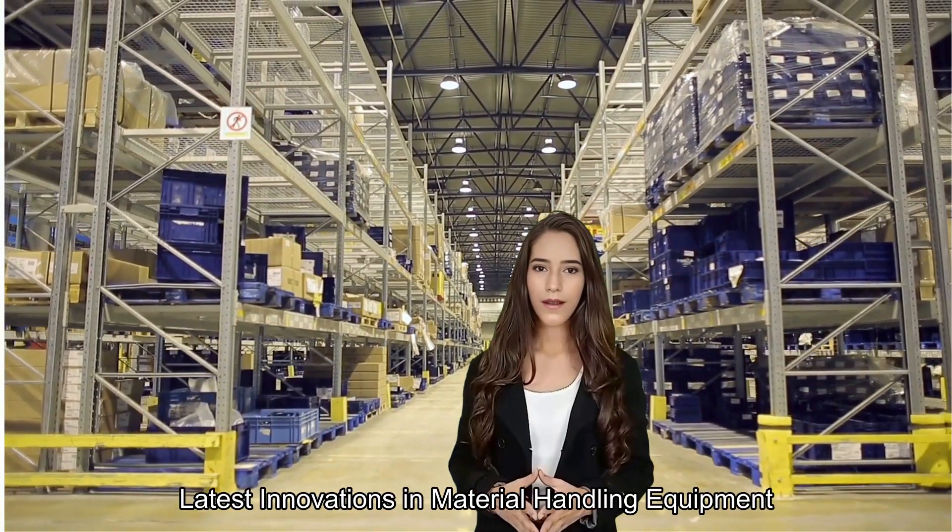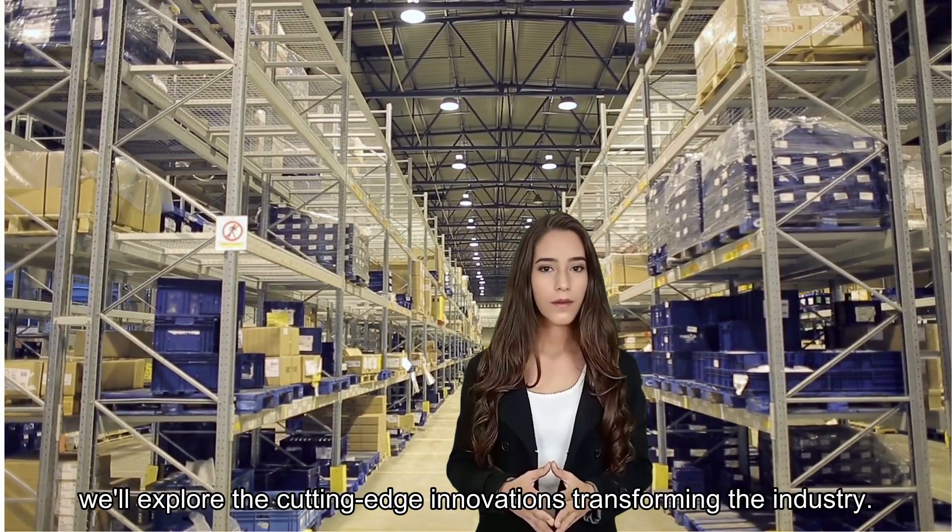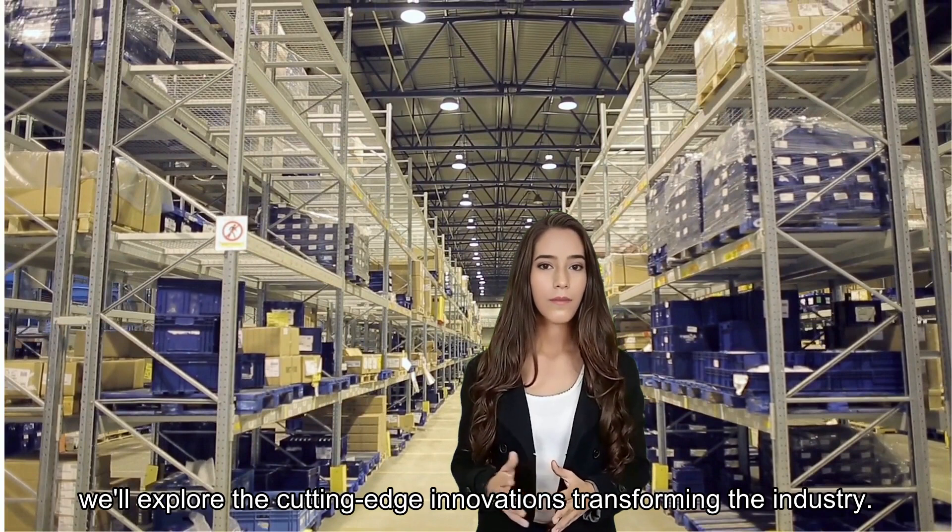Latest Innovations in Material Handling Equipment. Welcome to Door & Dock Solutions, your source for the latest advancements in material handling equipment. Today, we'll explore the cutting-edge innovations transforming the industry.